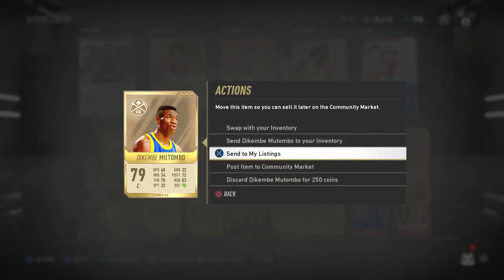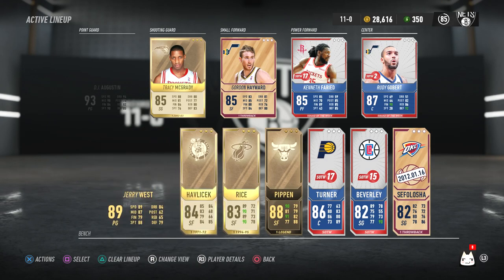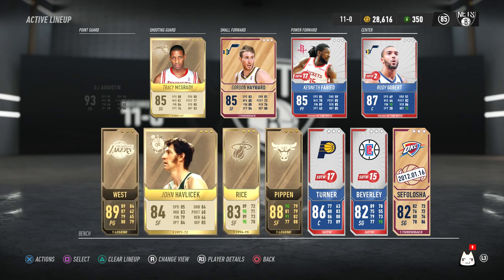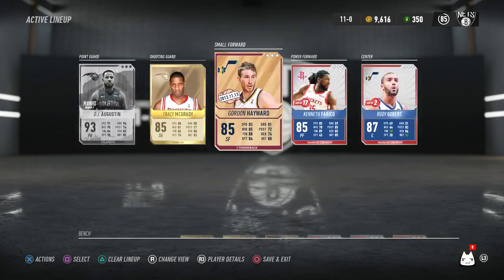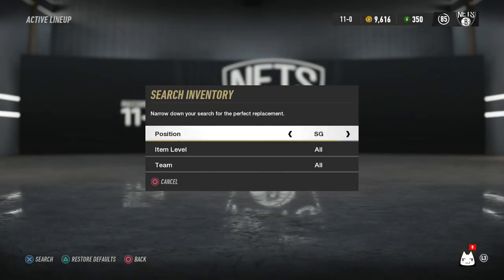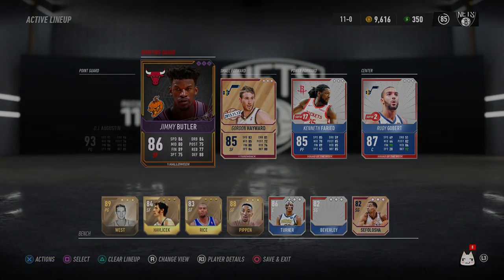Right now I'm adjusting my lineup based on the cards I just purchased. Let me know in the comments if you like these auction house videos where I explain what I'm buying and why. Do you want to see more of this, or just gameplay? I put Scottie on the bench because a lot of people quit the lobby when they see him in my starting lineup — Hayward is less intimidating. I'm also replacing T-Mac with Jimmy Butler. I'm editing my next gameplay video now, so drop a like if you want to see it tonight.